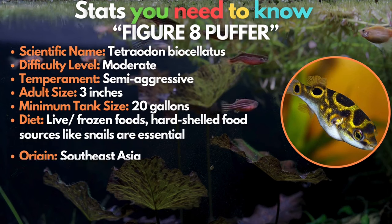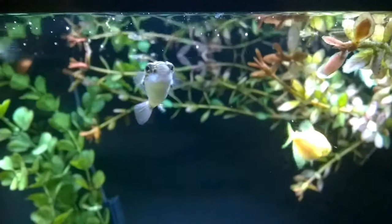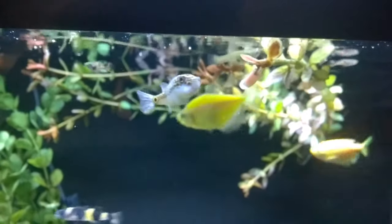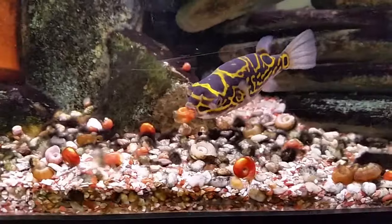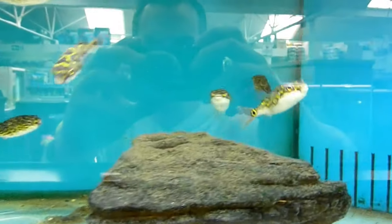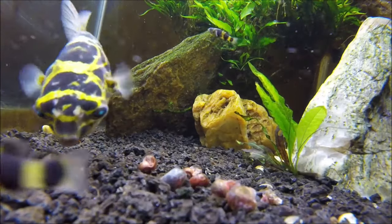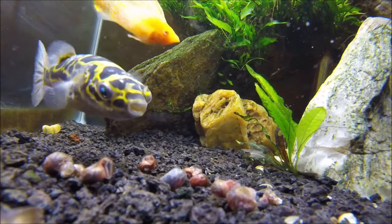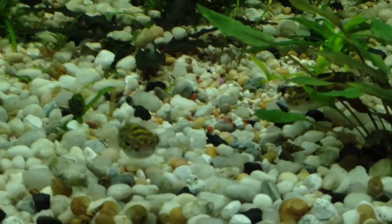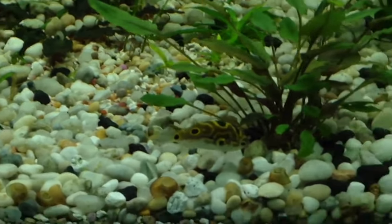Meet the figure-eight puffer — the eighth fish on the list. The figure-eight puffer fish is an awesome species that can be kept in both fresh and brackish water conditions. They get their name from the interesting markings on their backs. These little fish are generally peaceful, but they are known to nip at the fins of slow-moving tankmates. The figure-eight puffer fish is a fantastic choice for those looking for a fish that's a little different — they have a distinct appearance with a lot of personality and require very little maintenance. You must make sure they're in a tank with fish that can hold their own, as they can be quite aggressive, and they require a high diet and live food.